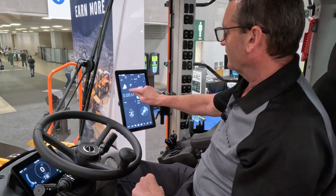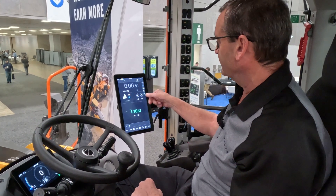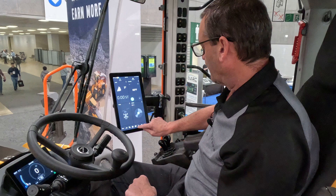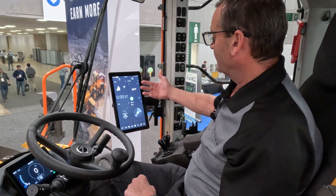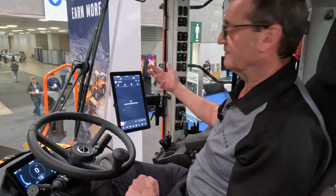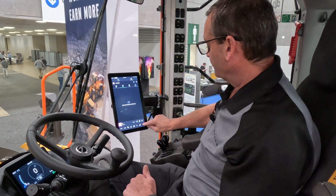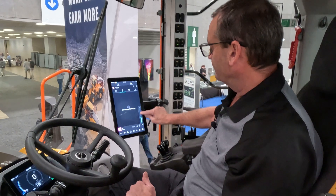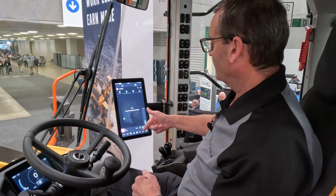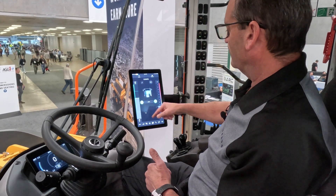We obviously still have onboard weighing — scales with plus or minus one percent accuracy. The radio is also incorporated into the integrated Copilot; it'll pick up a radio station and I can change the volume easily. The telephone can be connected to the integrated Volvo Copilot, and all your climate control is there as well.